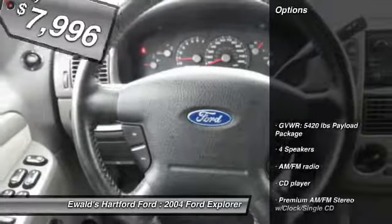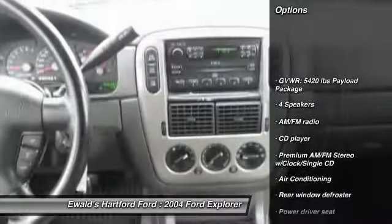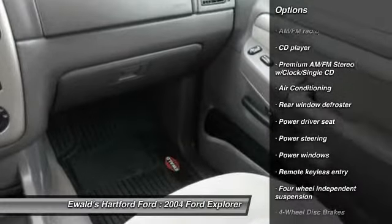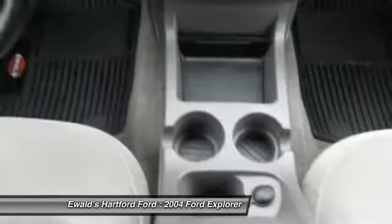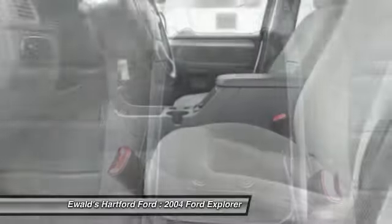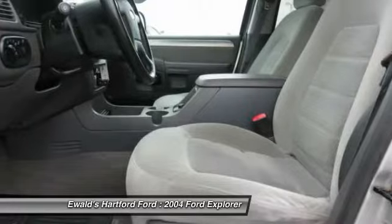Here are some of this vehicle's great options: leather wrapped steering wheel, dual airbags, air conditioning, power steering, four wheel disc brakes, AM FM stereo with CD player, power windows, security system, and rear window defroster.